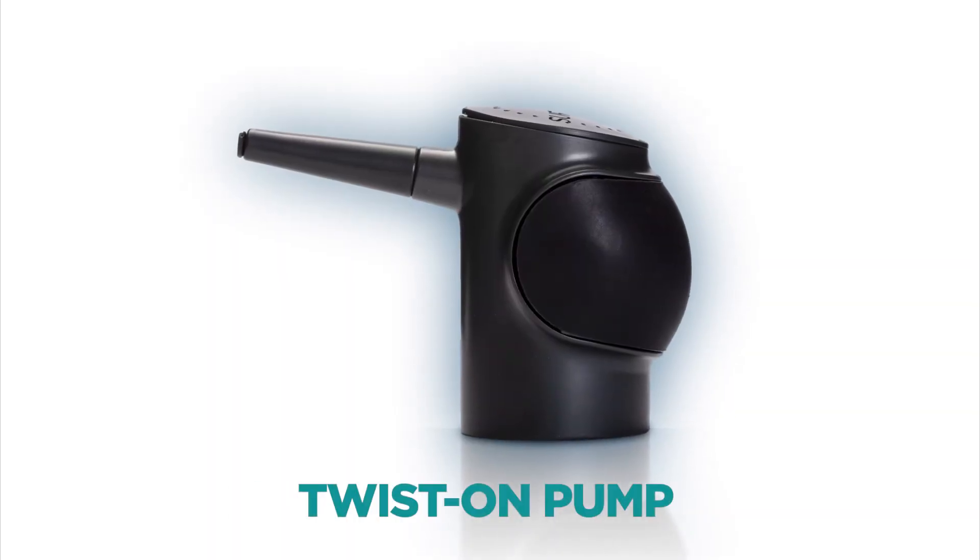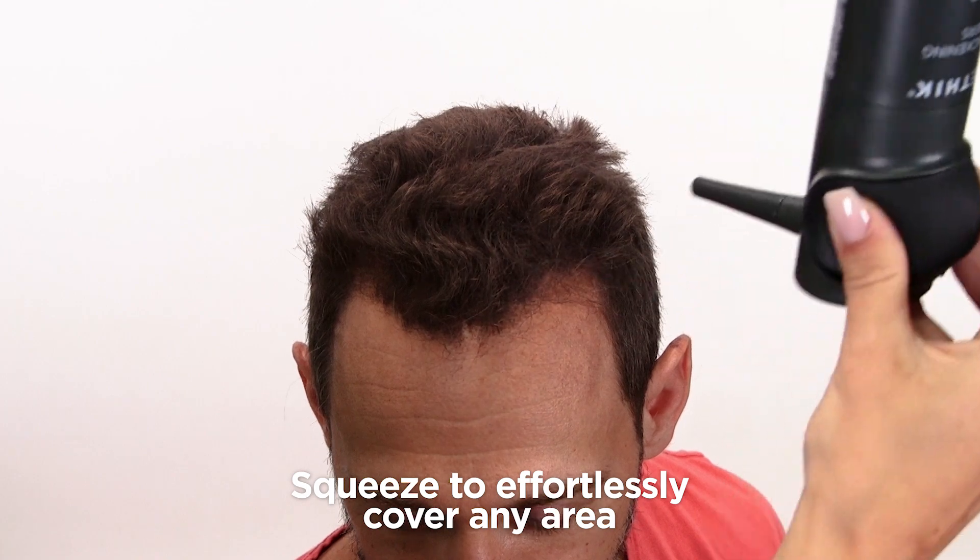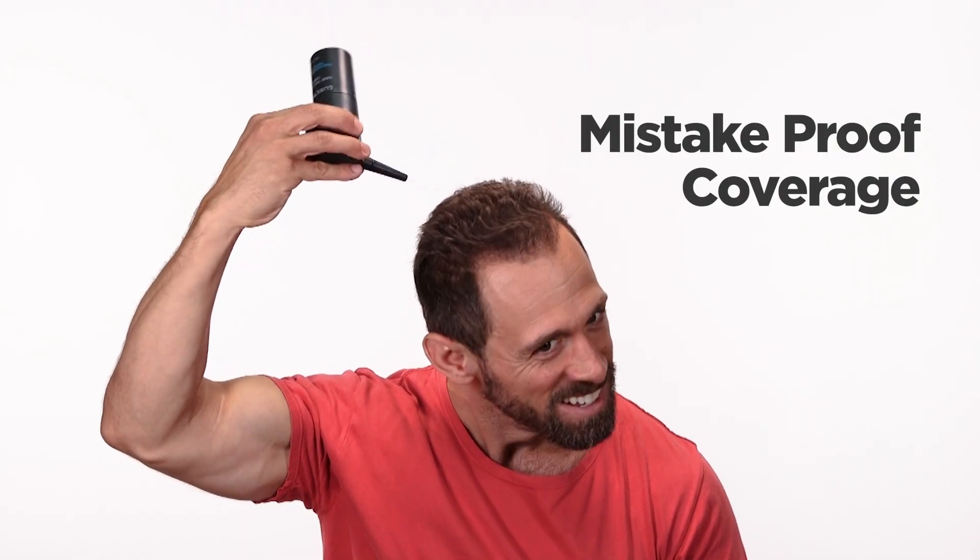With an easy-to-apply twist-on-pump applicator, just squeeze to effortlessly cover any thinning, receding, or balding areas — even the back of the head — for mistake-proof coverage.